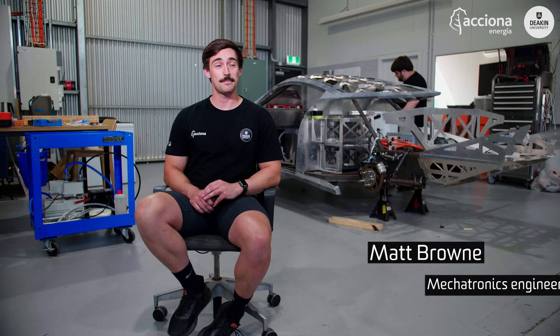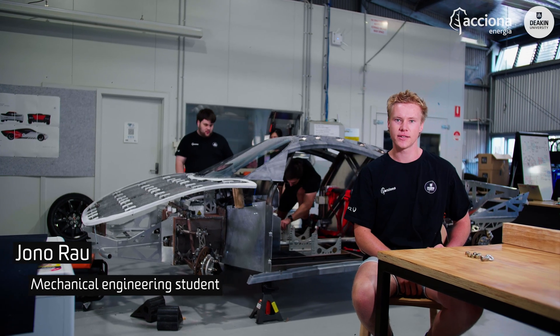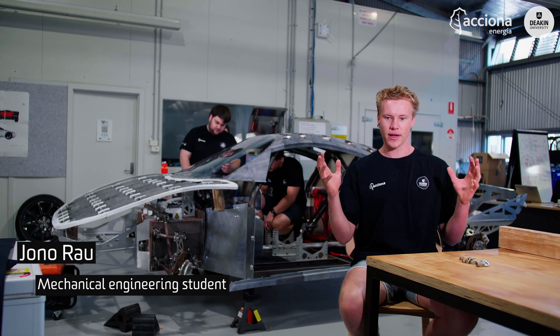The World Solar Challenge is an event that's run every second year. It's a massive project — essentially the end goal is to design a solar race car to go from Darwin down to Adelaide, racing against universities from around the world.